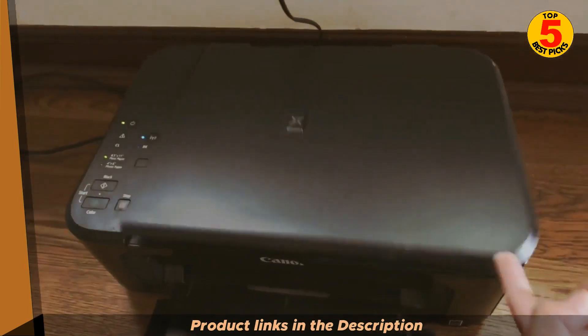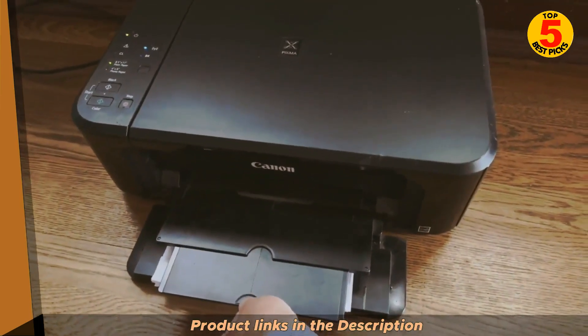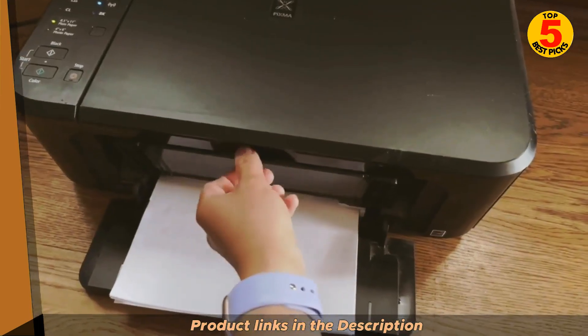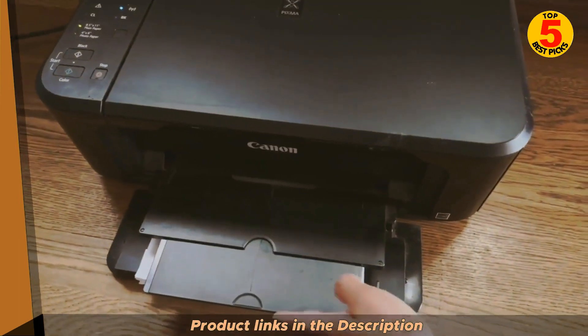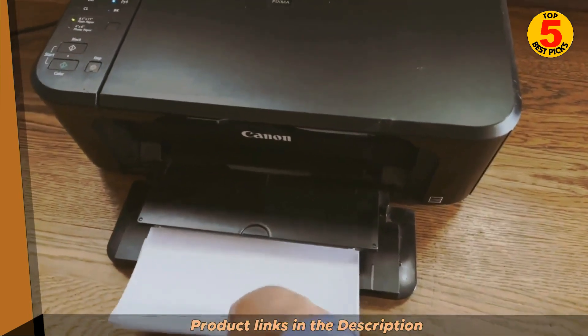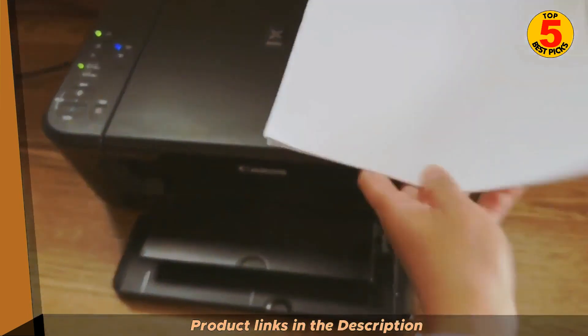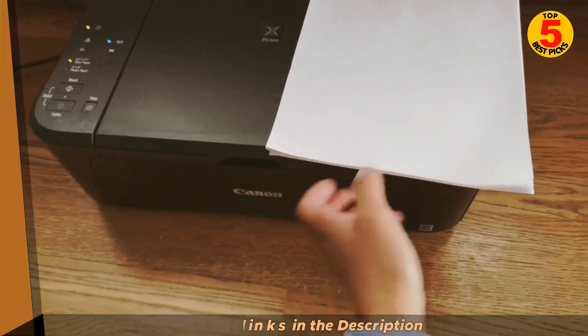The printer also supports high-yield ink cartridges, which can help you save even more money on ink costs. The MG3620 has a maximum print resolution of 4800 by 1200 DPI, which is sufficient for producing sharp, clear documents and photos. It can also print borderless photos up to 8.5 by 11 inches.